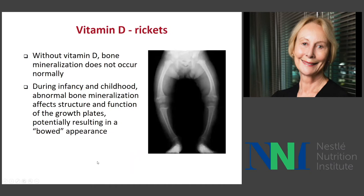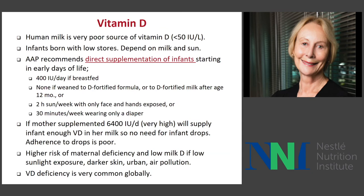Vitamin D deficiency causes rickets and abnormal bone mineralization — not necessarily to an extreme extent, but you can have less calcium deposited in the bones of infants who are vitamin D deficient. Human milk is definitely a very poor source of vitamin D, less than 50 IU per liter. Infants are born with very small amounts and have to depend on both breast milk and UV sunlight to maintain adequate vitamin D stores.